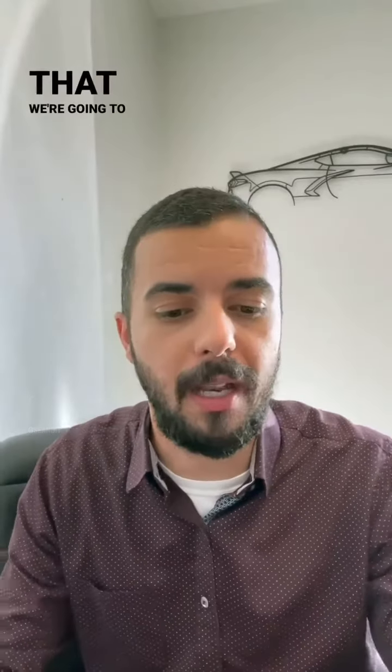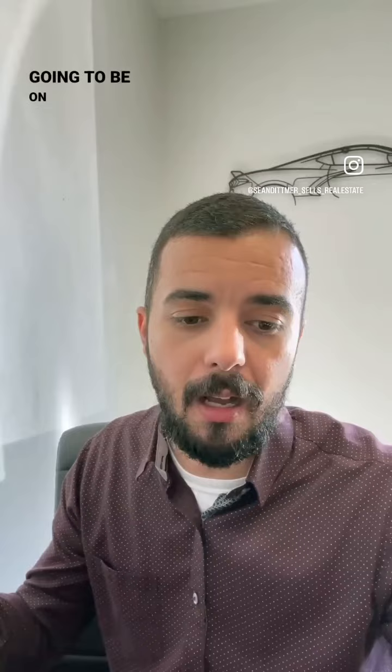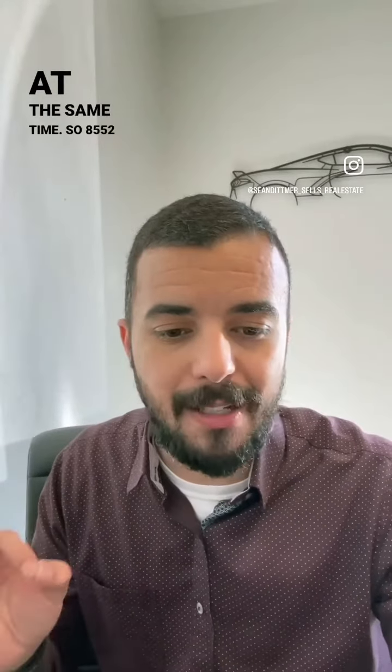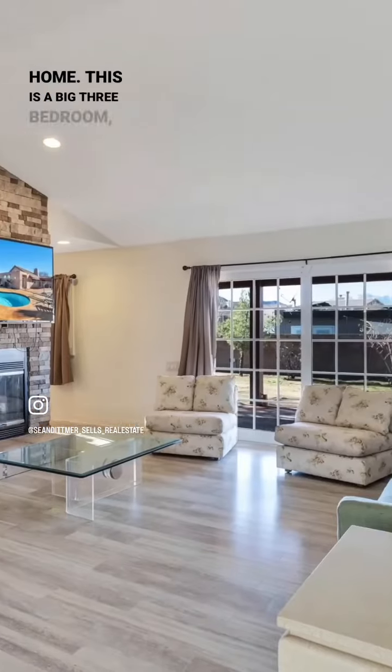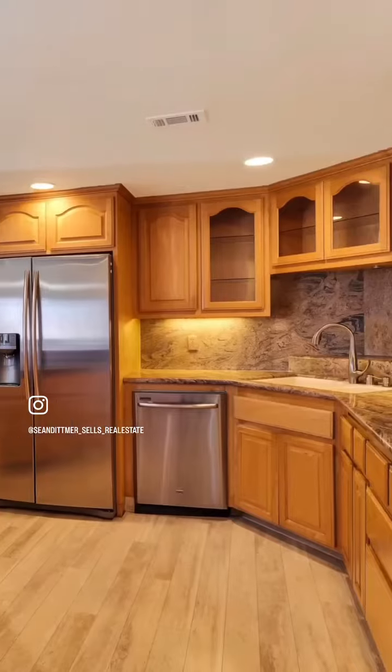The first one is going to be on Saturday. There are actually two of them happening at the same time. So 8552 Taft in Yucca Valley — this is our pool home. This is a big three-bedroom, two-bath pool home. Absolutely gorgeous. We'll throw a picture in right here for you.